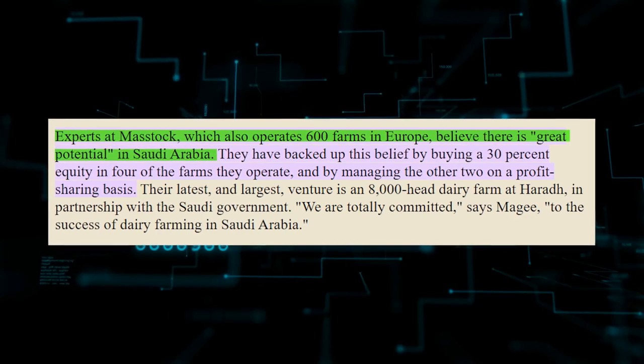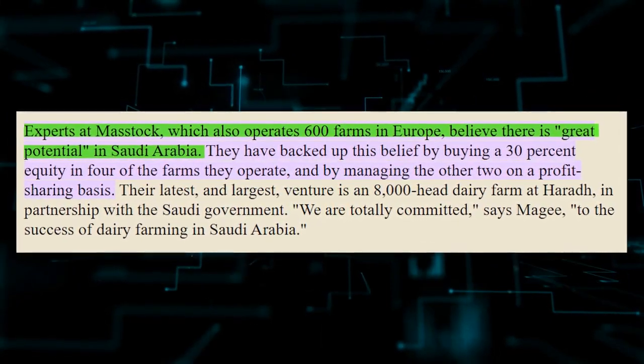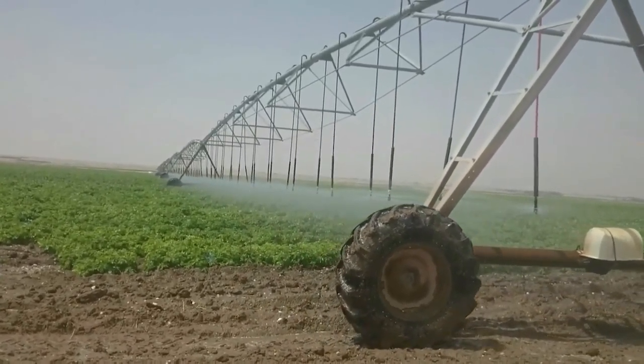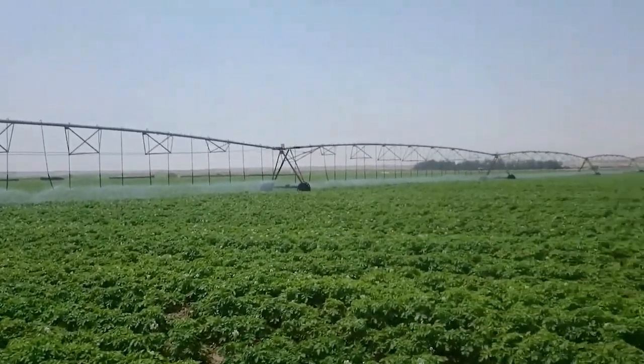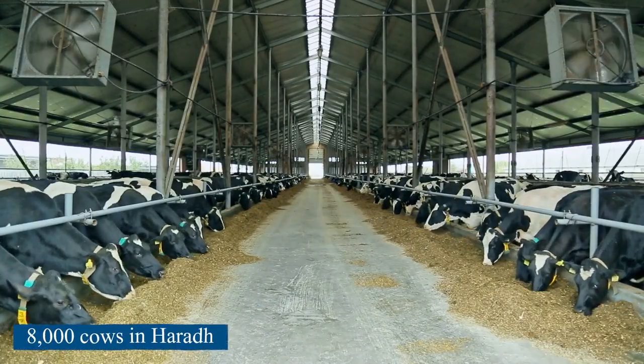Experts at Mastok, which runs 600 farms in Europe, believe there is great potential in Saudi Arabia. They have demonstrated this belief by purchasing a 30% stake in four of the farms they operate, and by managing two other farms on a profit-sharing basis. In partnership with the Saudi government, their newest and biggest project is a dairy farm with 8,000 cows in Harad.